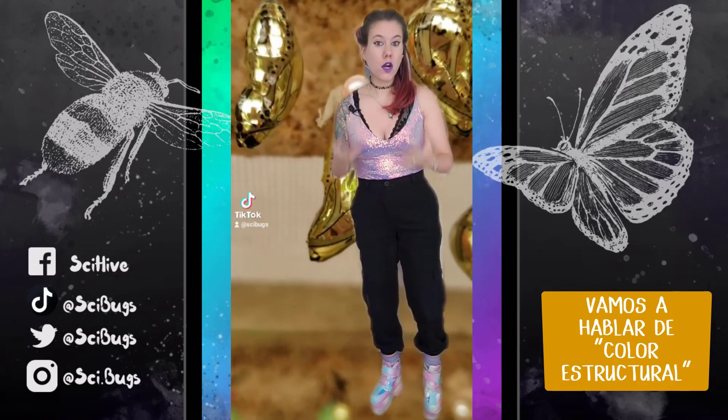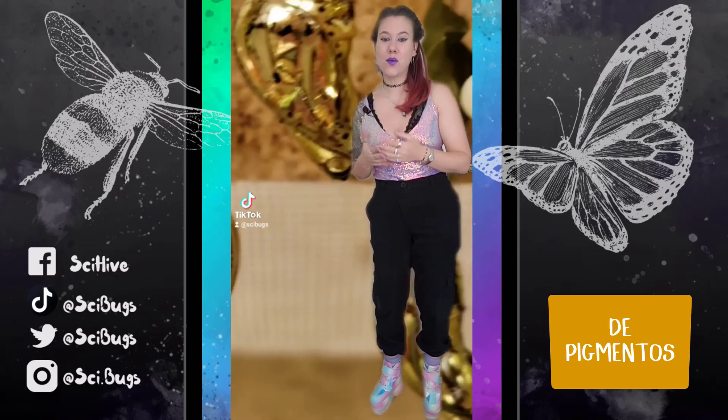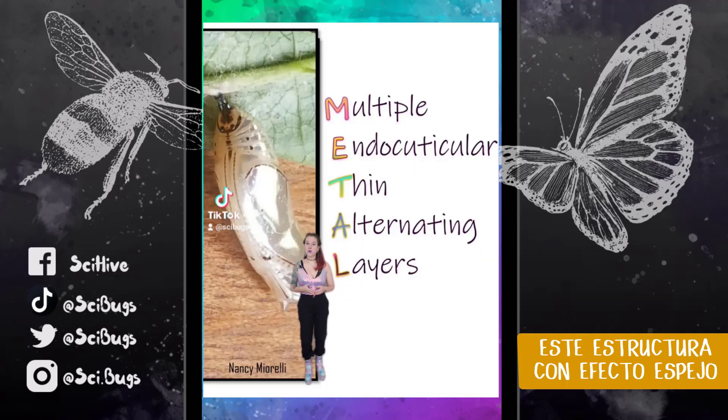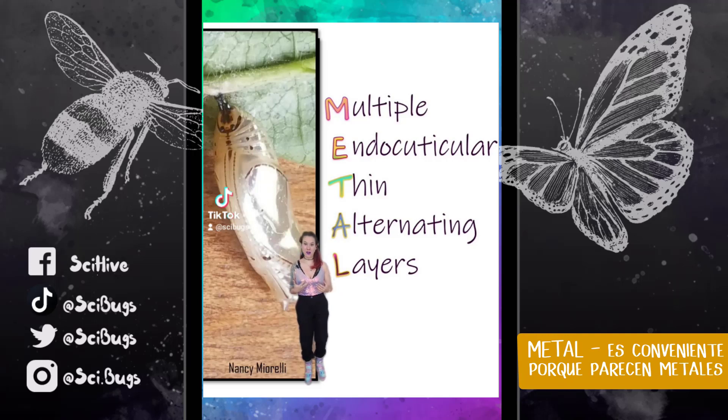We are going to be talking about structural color. This mirror-like structure is produced through a process called METAL, which is very convenient because they're very metal-like.